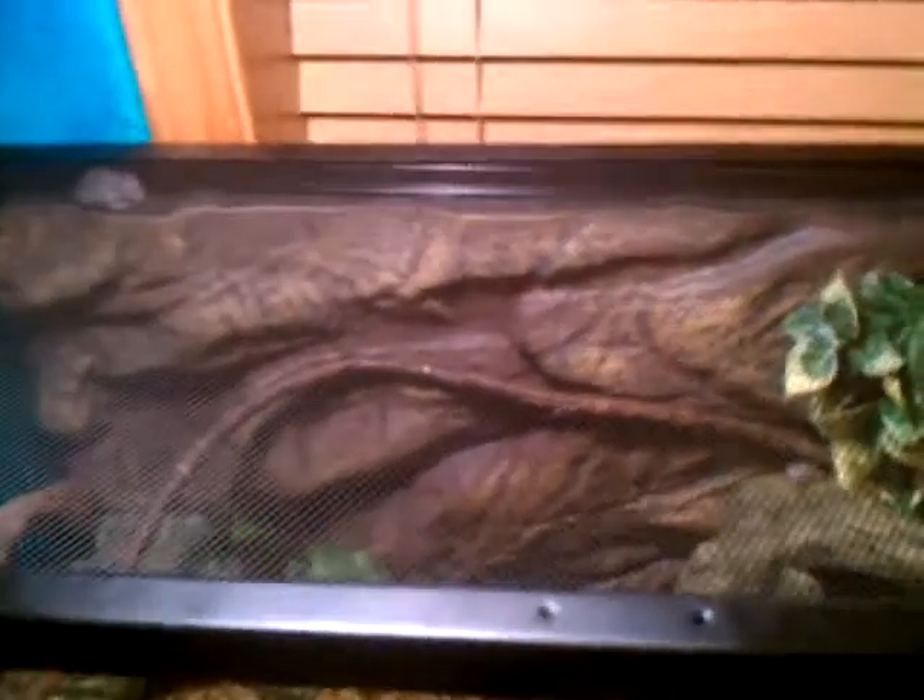I got a light yesterday and it's just plugging in right there. I have it hanging from the ceiling because I didn't want it right on top of the cage — I didn't want the tree frogs to go right under it and possibly burn themselves.